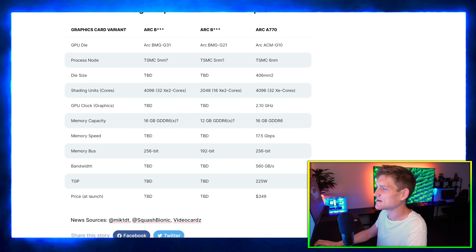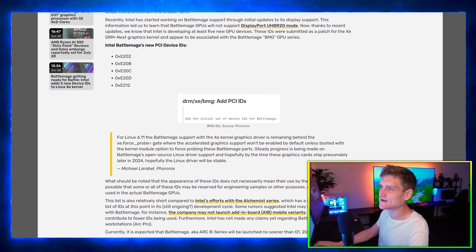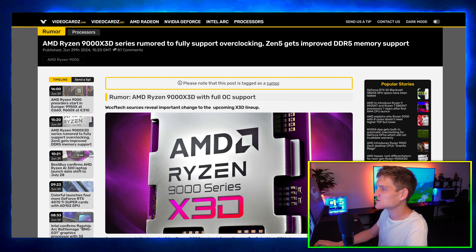The next article: Battle Mage getting ready for battle — Intel is adding five new device IDs to the Linux Xe kernel. That's really all I need to say about that one. This is just an update on what we can expect for Intel's graphics cards. I'm really rooting for Intel right now, for reasons I doubt I need to explain.